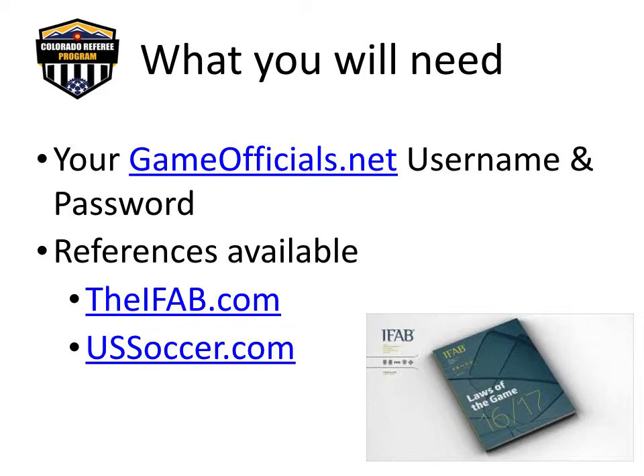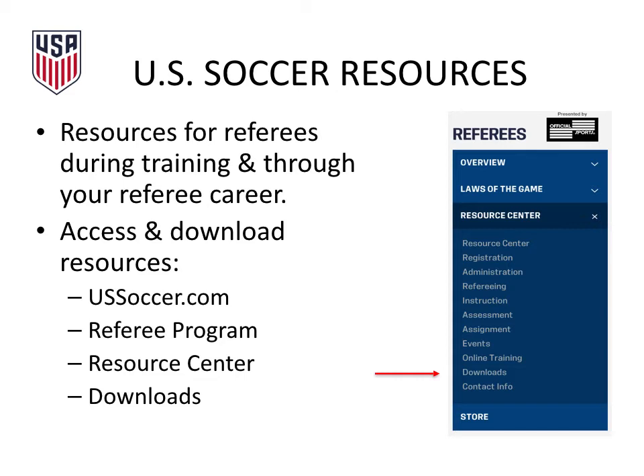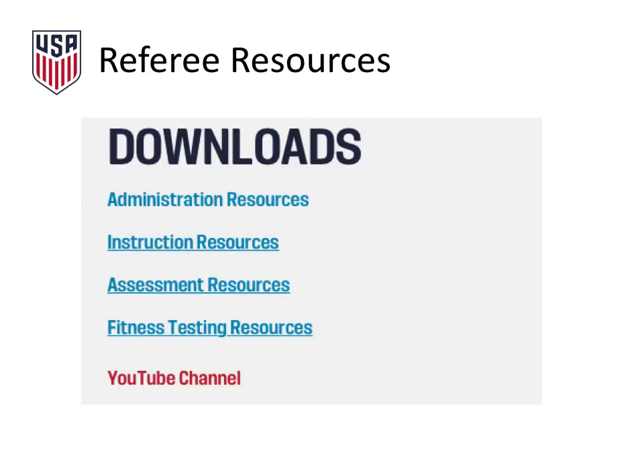As you go through the recertification process, you may find it helpful to have references available. References for the Laws of the Game and instruction materials can be found at theifab.com and ussoccer.com. The 2016-17 revision of the Laws of the Game focused on making the laws appropriate for the modern game at all levels. Make sure to download or bookmark theifab.com for future reference. You can also find referee resources at ussoccer.com in the resource center, where you can download instruction resources, fitness testing resources, and view their YouTube channel for training.